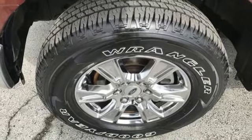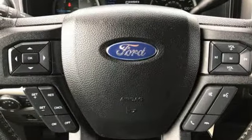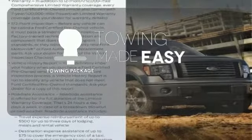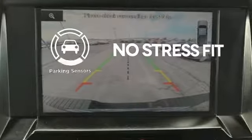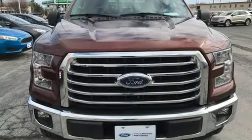It also comes with cargo box tie downs and lots of places inside the cab to store your tools and gadgets. The towing package is a must-have for anyone on the job. Say goodbye to dinged bumpers with the parking sensors. Work smarter than ever before with this F-150. Come try it out for yourself.